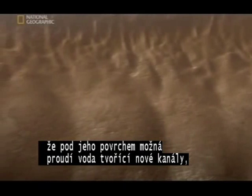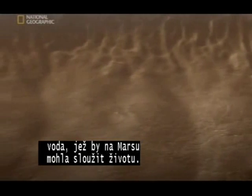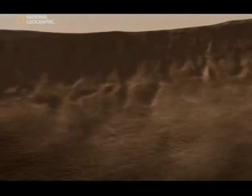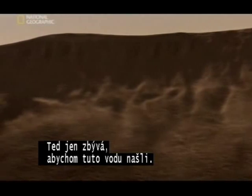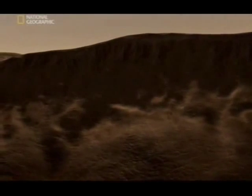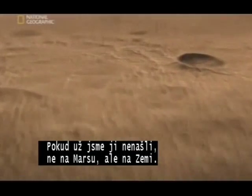That there may be water flowing beneath the surface, creating these gullies — water which could be sustaining Martian life. Now all we have to do is find it. Unless we've already found it.